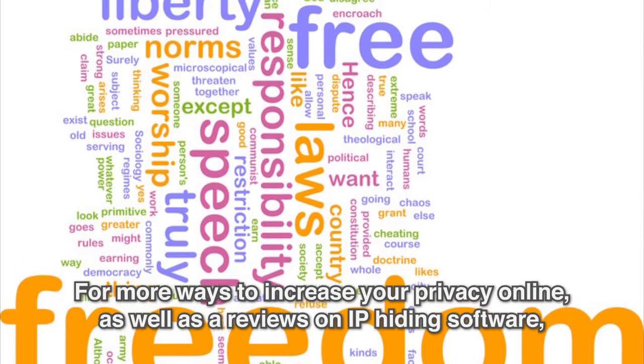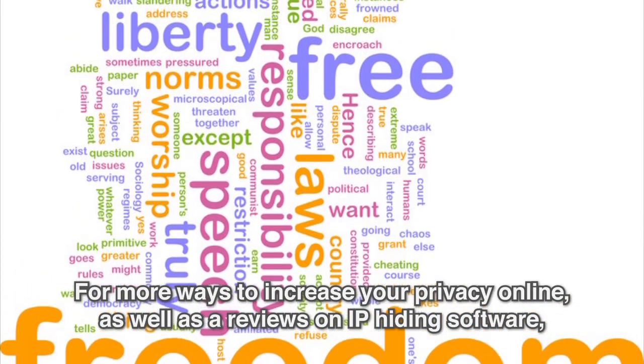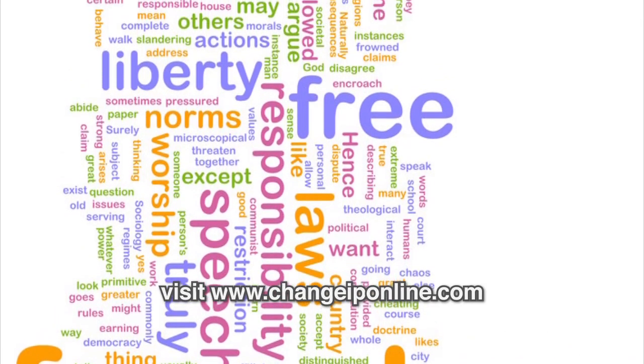For more ways to increase your privacy online, as well as reviews on IP hiding software, visit changeiponline.com.